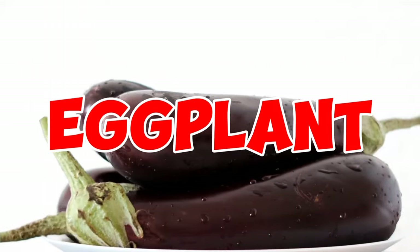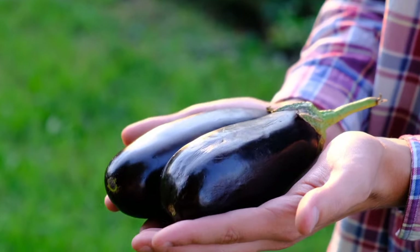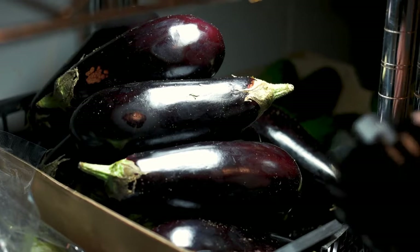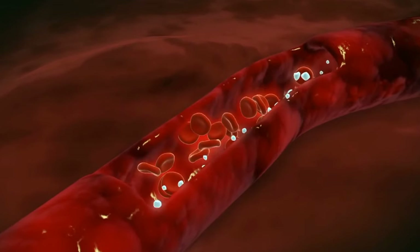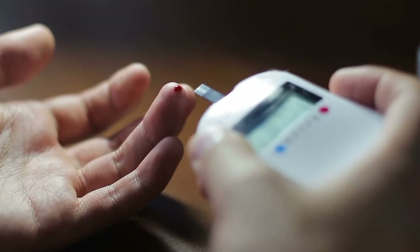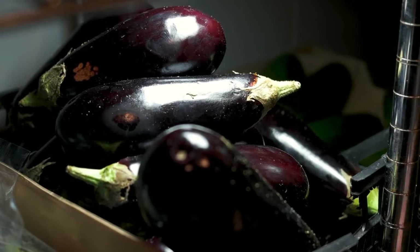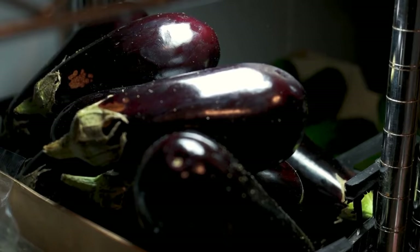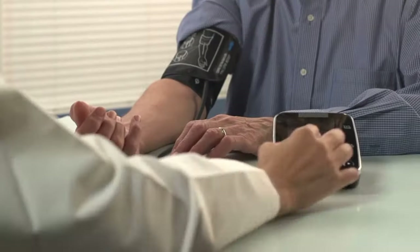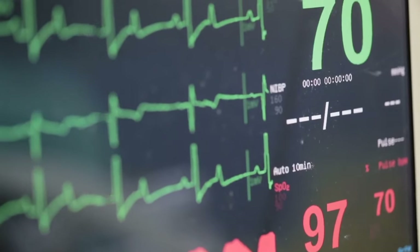3. Eggplant. Eggplant, a fiber-rich vegetable, contains roughly 3 grams of fiber per 100-gram serving. Its significant dietary fiber content not only enhances blood cholesterol levels, but also diminishes the risk of heart disease, stroke, obesity, and type 2 diabetes. The soluble fiber present in eggplant forms a gel-like substance that binds to cholesterol, thereby reducing LDL cholesterol levels. Furthermore, dietary fiber contributes to weight management and stabilizes blood sugar levels, promoting overall heart well-being.